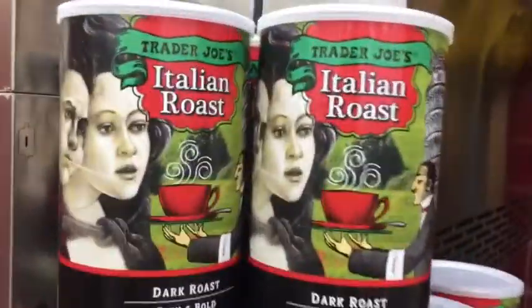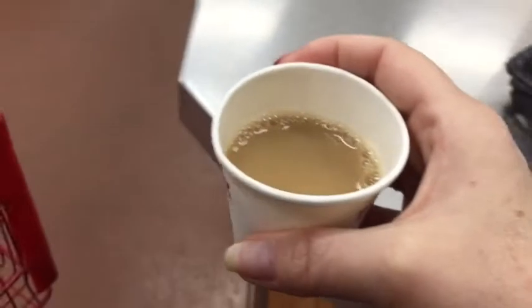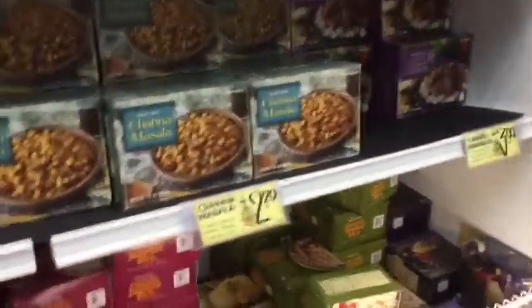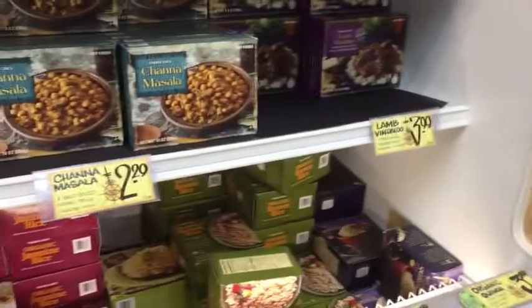I only have stuff to try. Italian roast — let's try some. It's dark, but it's really good, just to taste. There's a lot of Indian food, and I like a lot of it. This is one of my favorites. Thank you.